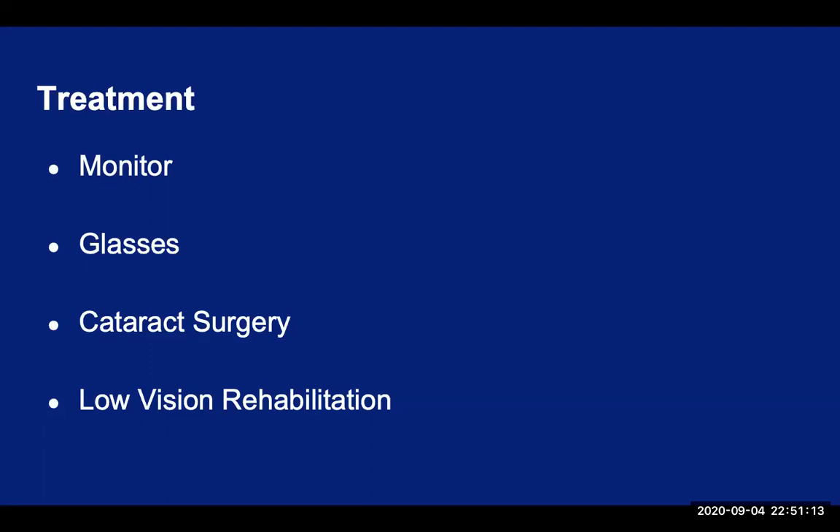However, cataract surgery might not be an option for everyone. It may be contraindicated for an individual depending on the status of their physical condition or their coexisting eye conditions, or it may be a decision by the patient electing not to have surgery. In these cases, low vision can be an option to help with their vision and daily functioning.